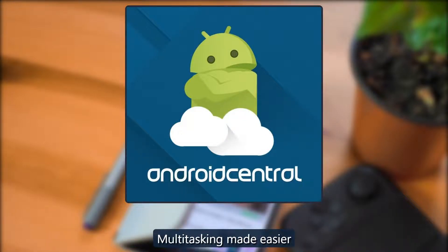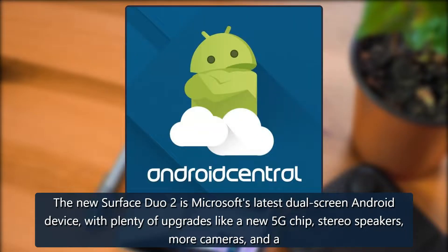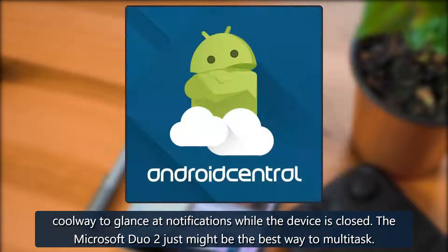Microsoft Surface Duo 2 — multitasking made easier. The new Surface Duo 2 is Microsoft's latest dual-screen Android device with plenty of upgrades like a new 5G chip, stereo speakers, more cameras, and a cool way to glance at notifications while the device is closed. The Microsoft Duo 2 just might be the best way to multitask.